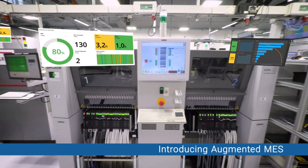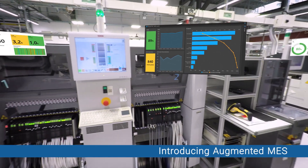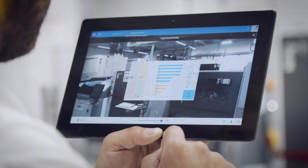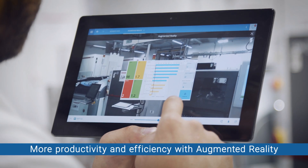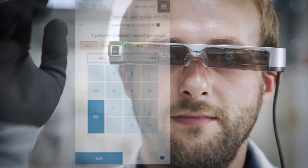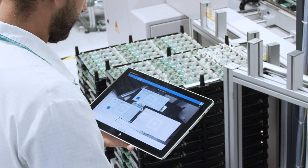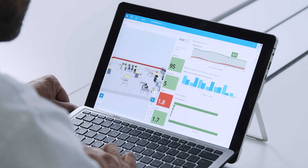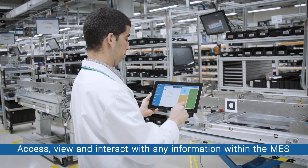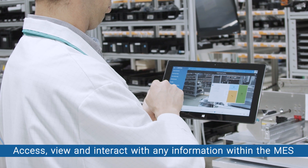Gain unlimited productivity and efficiency with augmented MES. Key information from the Critical Manufacturing MES can be viewed over a live camera image of the real product, process, production line, or facility area. Critical Manufacturing augmented reality can be used with different devices including glasses, smartphones, tablets, or notebooks — making augmented reality a standard tool on your shop floor.